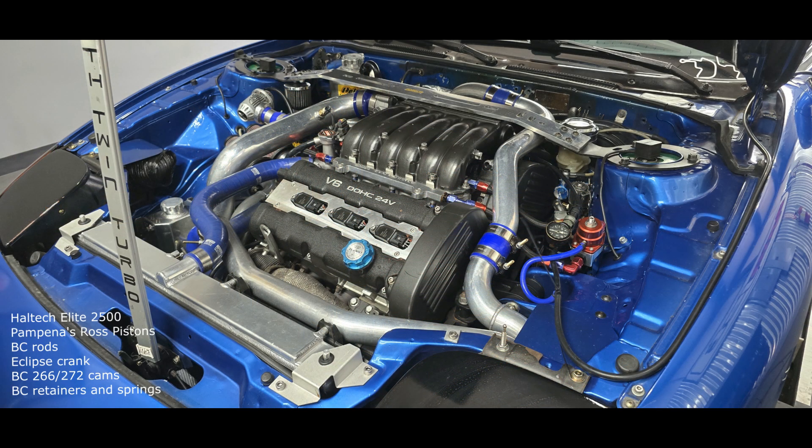Looking at the build list, we've got Ray Pampina's Ross Pistons, Brian Crower Rods, an Eclipse Forge crank, BC cams, retainers, and springs. Then we've got twin Arashi 20THL turbos, dual 455 fuel pumps, Injector Dynamics 1700 injectors, a Revenge Performance coil-on-plug system, and a Clutchmaster 8.5 twin disc.